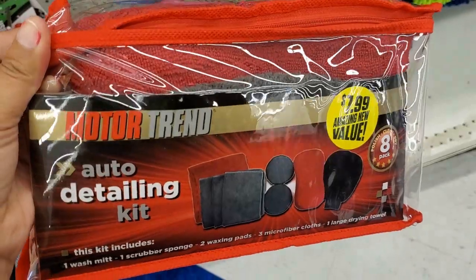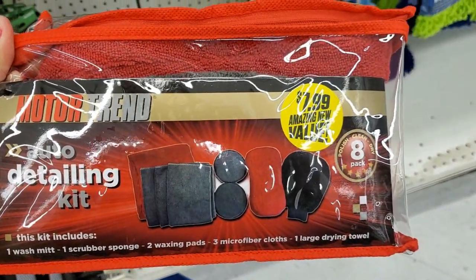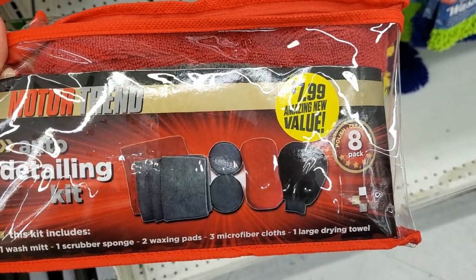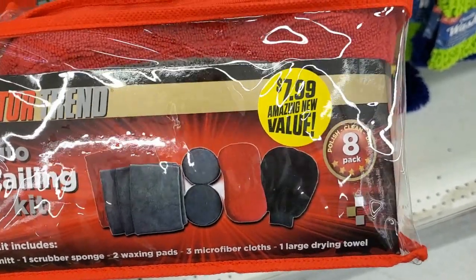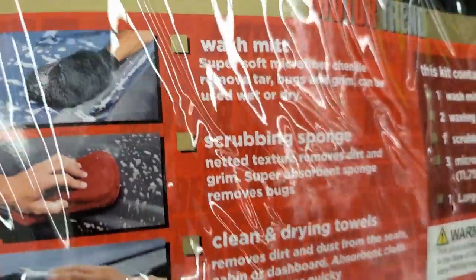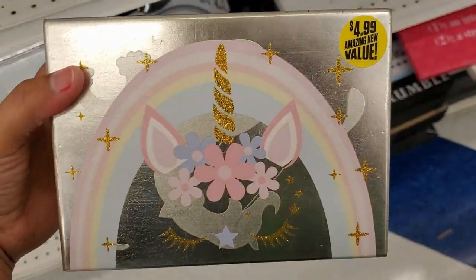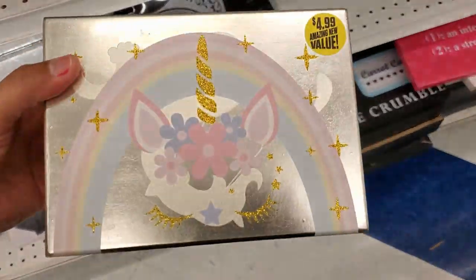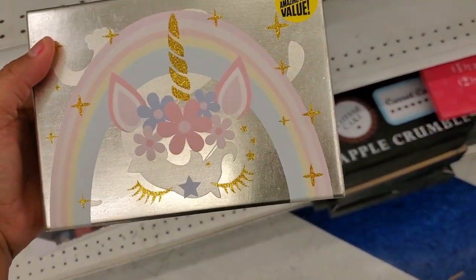They got this really nice Motor Trend auto detailing kit set — one washing mitt, one scrubber sponge, two wax pads, two microfiber cloths, and one large dry towel for only $7.99. It comes in this little package, it's a really good deal. Nice gift — that's cute, $4.99 little jewelry box.